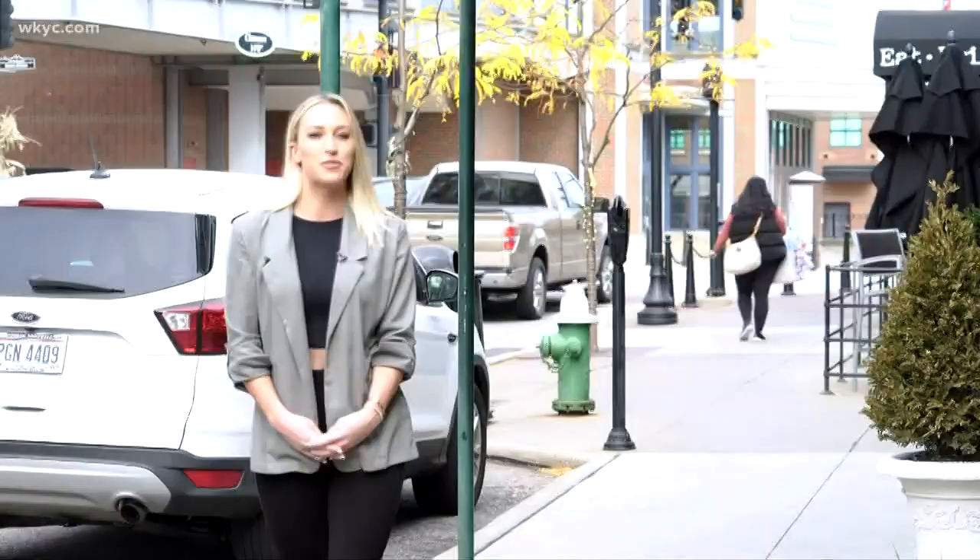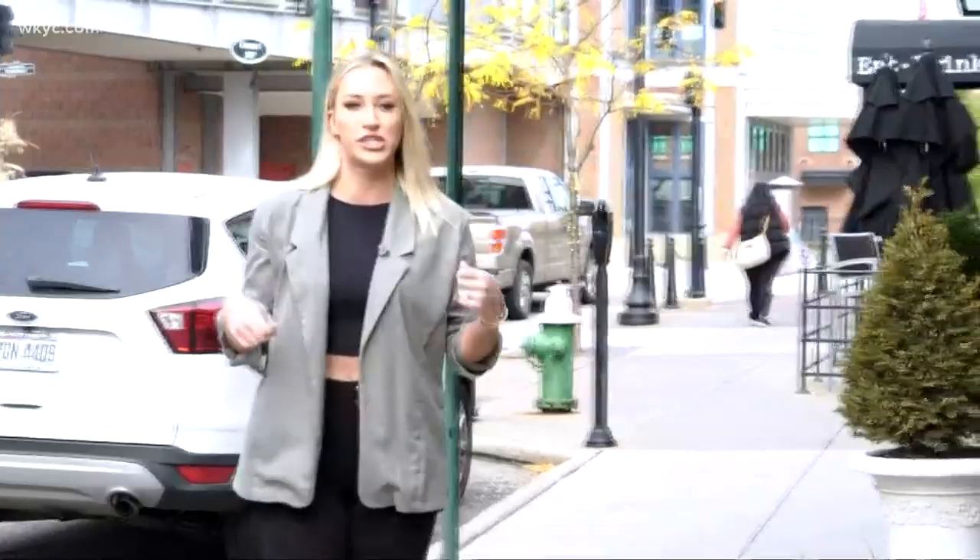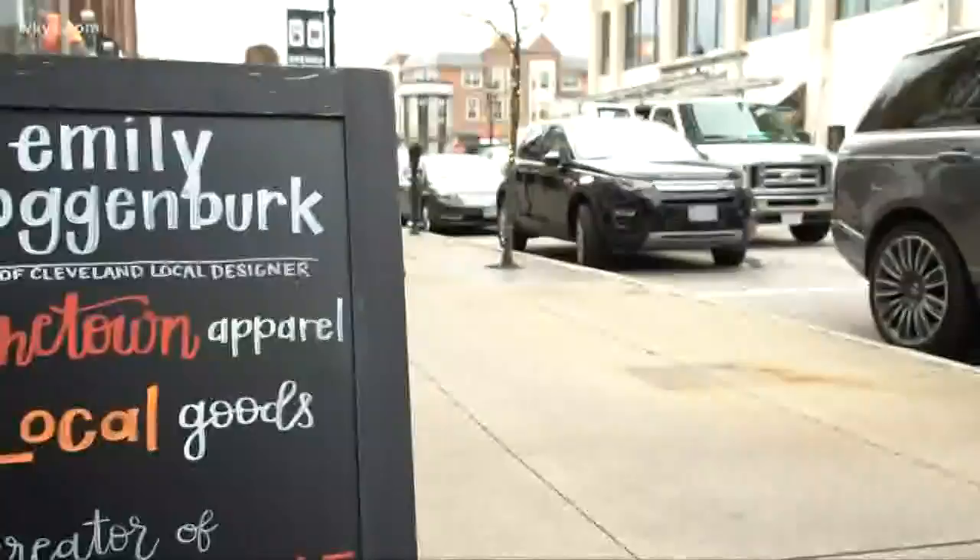Game day attire used to mean throwing on an old oversized jersey and some sneakers and calling it good. Those days are long gone. I'm happy to report that it's now easier than ever to look chic on game day. So I'm here with one of Cleveland's coolest designers to talk game day inspiration.